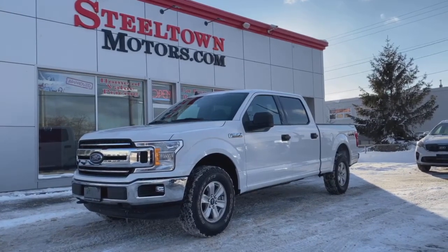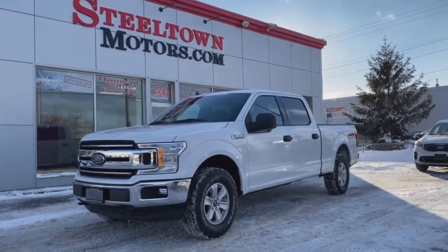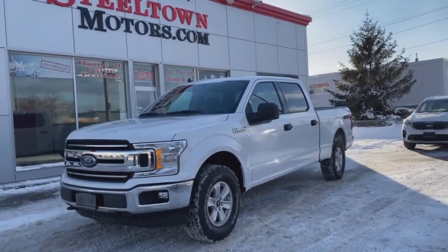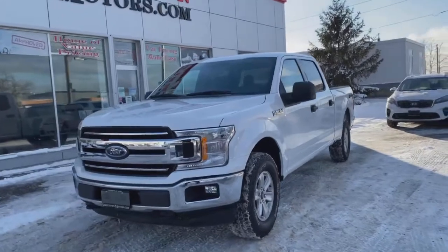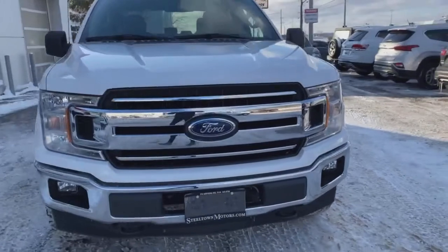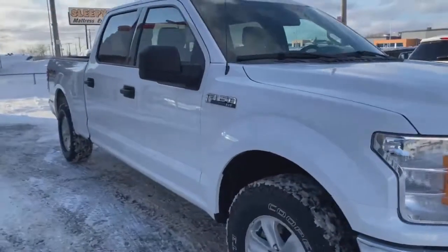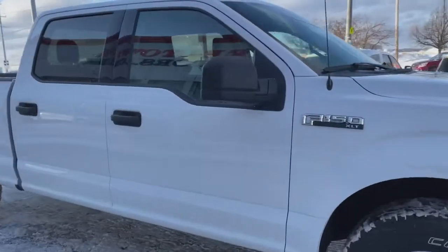Hey guys, Jamie Mack here from Steel Town Motors. Today I'm going to tell you about this 2019 Ford F-150 XLT. It's a 4x4 crew cab pickup with a 5-liter V8 engine, gorgeous front end, nice chrome fit and finish with the center Ford badge. I'm going to tell you a few features and details of this in a 360 walkthrough.